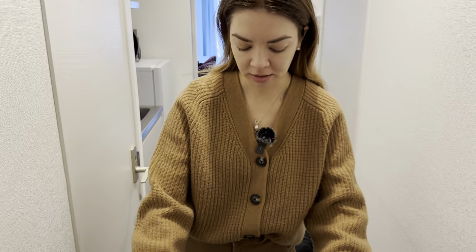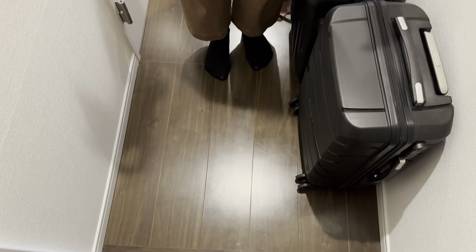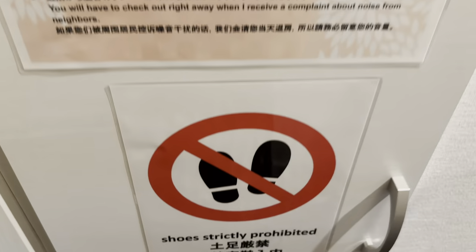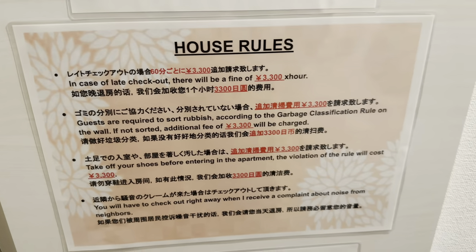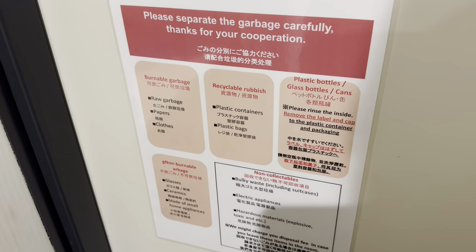Welcome to the apartment — come in, come in, but stay there, because this tiled area is for your shoes. You have to step onto the wooden area once your shoes are removed. There's actually a fine for that. Right here on the door are the house rules: fines for late check-in, for not sorting the rubbish, and for not taking your shoes off — 3,300 yen, so that's about 30 dollars.